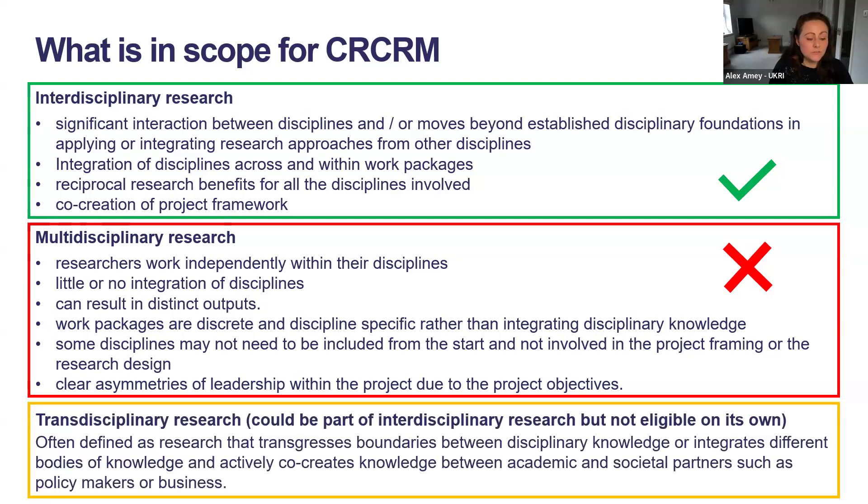There are various definitions for transdisciplinary research, but it is often defined as research that transgresses boundaries between disciplinary knowledge or integrates different bodies of knowledge, and actively co-creates knowledge between academic and societal partners such as policymakers or business. It is possible for an application to be both interdisciplinary and transdisciplinary where it involves non-academic stakeholders, but to be in scope for this scheme an application has to be interdisciplinary. An application that is only transdisciplinary is not in scope.